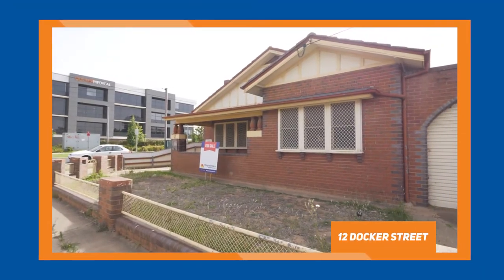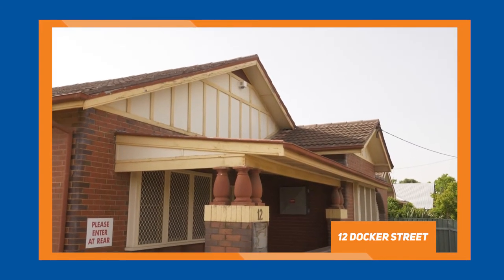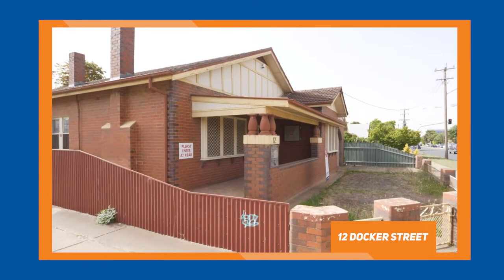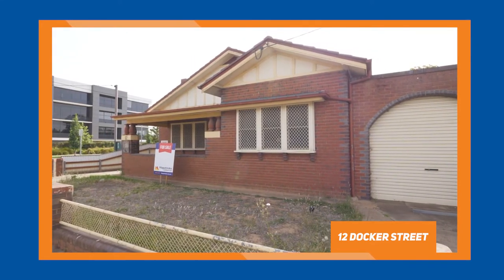Also around the corner at 12 Docker Street, it looks like we've negotiated and we have an exchange contract on the sale of Val Christian's former offices. That property's been on the market for a little while now, but it's good to get that transacted. So there's two medical sales just in the medical precinct worth mentioning.